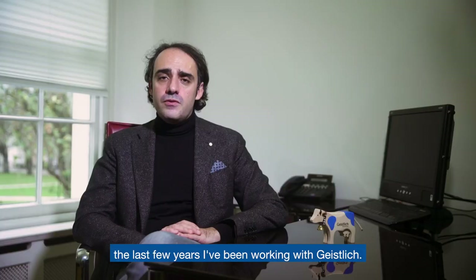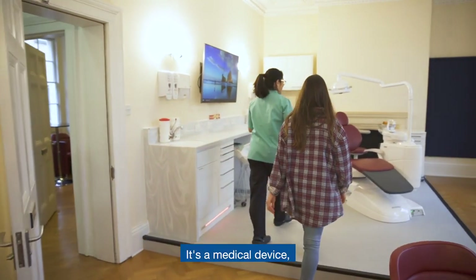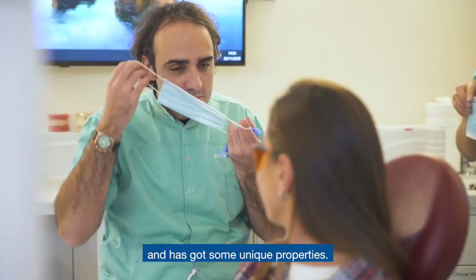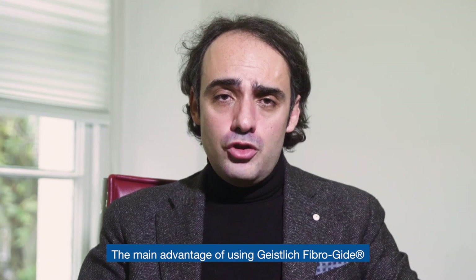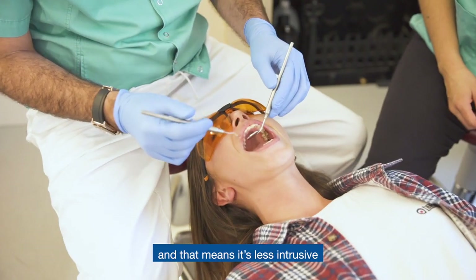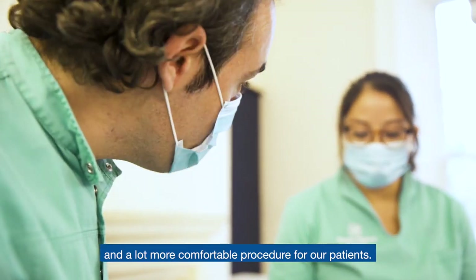And this is the reason the last few years I've been working with Geistlich. It's a medical device, Fibroguide, which has got some unique properties. It's a collagen matrix that keeps the stability of the volume. The main advantage of using Fibroguide is that we don't need to go to the palate, and that means a less intrusive and a lot more comfortable procedure for our patients.